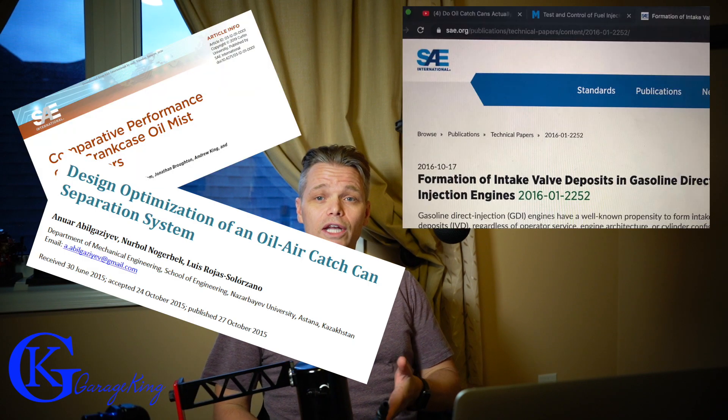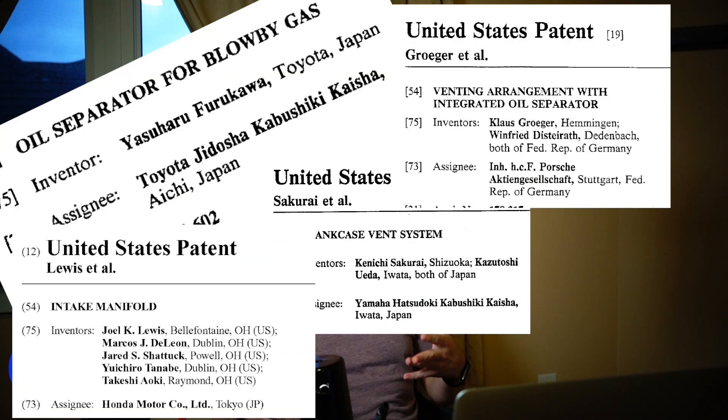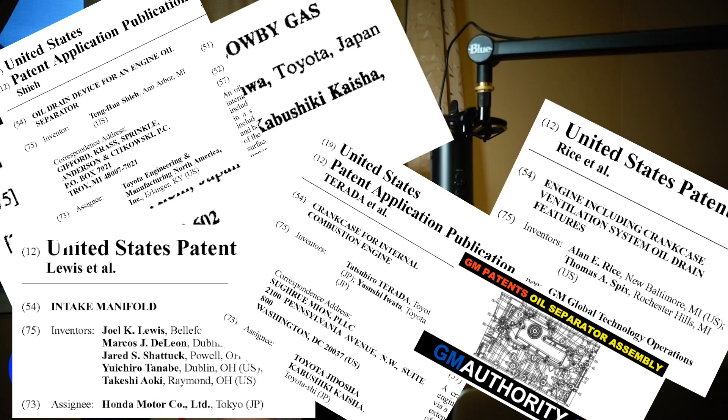Good day everyone. On today's episode we are going to discuss what makes a really good catch can — what makes a good oil separator, what is the best catch can out there. In order to find that out you have to understand how a catch can works. I got a few catch cans here. I did a bunch of research: SAE articles, university engineering research papers.